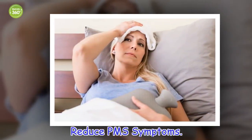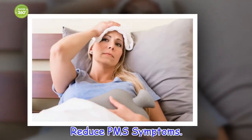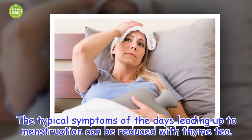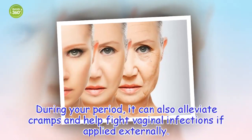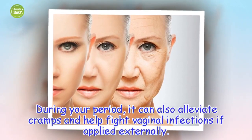Reduce PMS Symptoms. The typical symptoms of the days leading up to menstruation can be reduced with thyme tea. During your period, it can also alleviate cramps and help fight vaginal infections if applied externally.